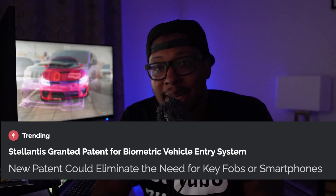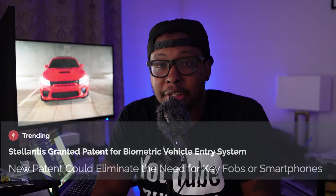Big news from Stellantis — as of July 1st, 2025, the USPTO has granted a patent for an advanced biometric vehicle entry system potentially coming to Dodge, Jeep, Ram, and Chrysler vehicles in the near future. Is this the answer we've been looking for to finally have secure cars and not have to worry about somebody with a pro pad coming to steal these cars? Let's get into how this new biometric entry system will work.